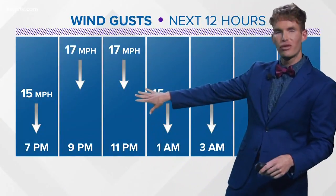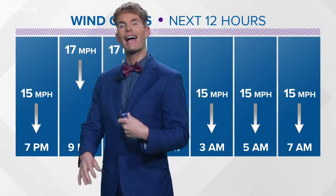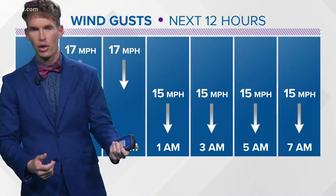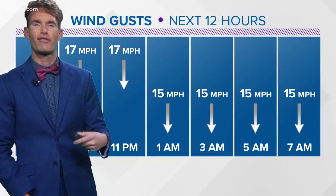Expecting the winds to continue into the overnight hours, gusting between 10 to at times 20 miles per hour. While that's not too strong to really blow anything around, it just makes it feel rather uncomfortable. So you'll probably need that light jacket if you're going to go out and walk the dogs or take the kids to the park.